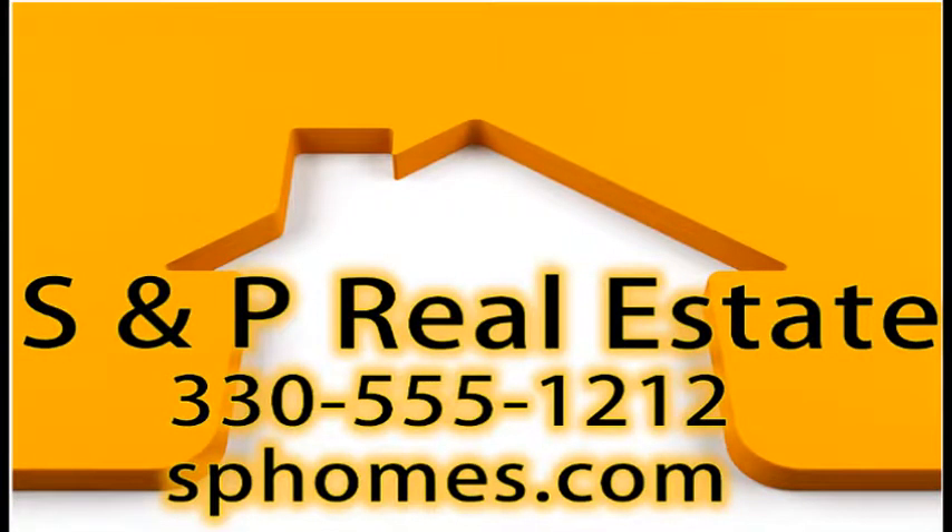Call or email today to arrange your tour of this house and experience the home that is perfect for your family.